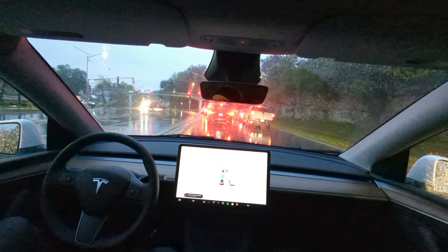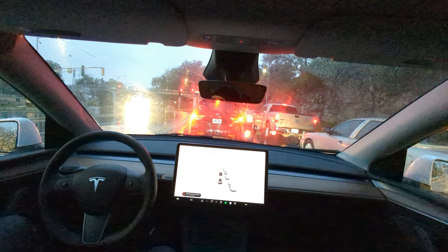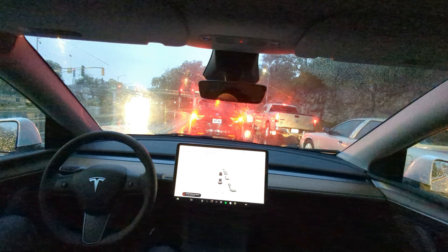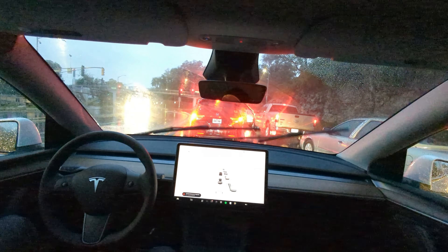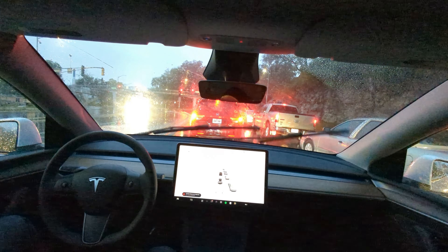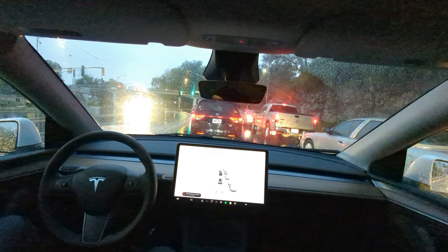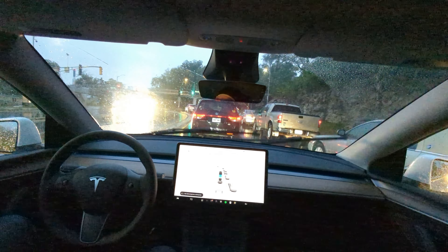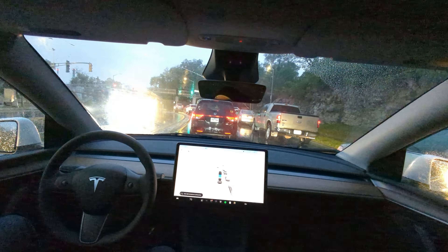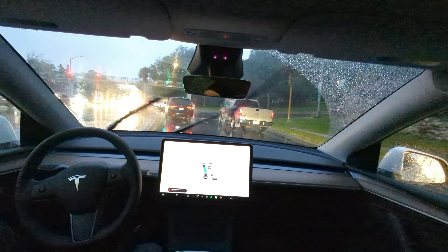Anyway guys, we're approaching downtown here. I appreciate you coming along on this rainy morning. We've got a lot more videos coming, so subscribe if you haven't subscribed. Drop a comment if there's something you like about your Tesla — what are the five things you love about your Tesla, or about Teslas if you don't have one? Give me some ideas for that 'Five Things I Love About Tesla' video. I've got some ideas but I'd be curious to know what you guys think.